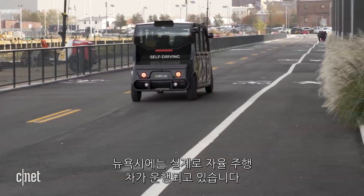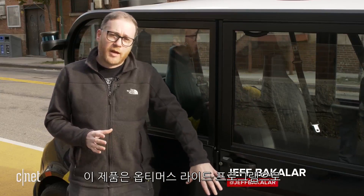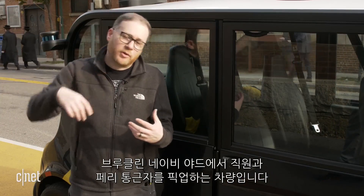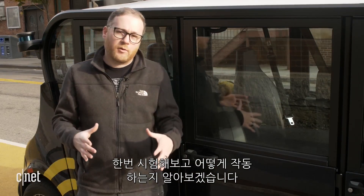Autonomous vehicles are actually operating here in New York City. They're here at the Brooklyn Navy Yard. This is the Optimus Ride program — a fleet of self-driving vehicles that take employees within the Brooklyn Navy Yard, as well as ferry commuters. I've never been in an autonomous vehicle before. I'm going to get a demo and understand how this all works.